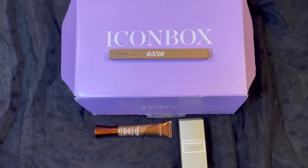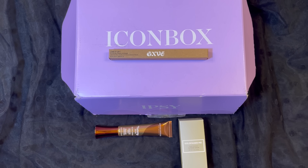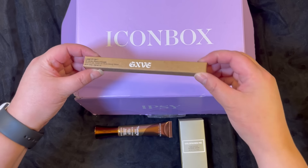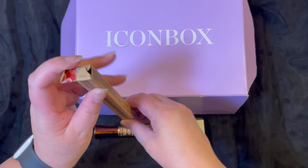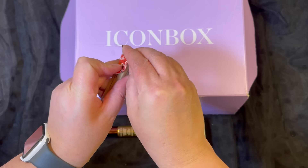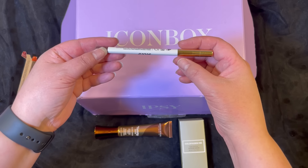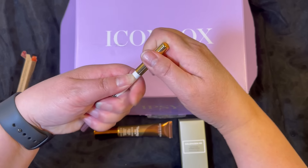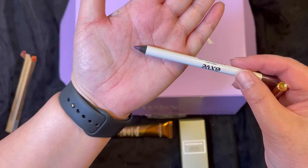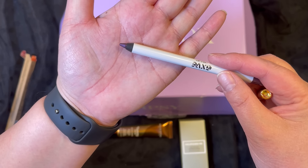The third item in this box is from GXVE and this is a waterproof gel pencil eyeliner with a manufacturer price of $20. I really like the packaging because you can recycle it, so I really enjoy that. Let's open this up and see what it looks like. I love the design here. And this is what the color looks like — that is super, super pretty. I really, really like that a lot.